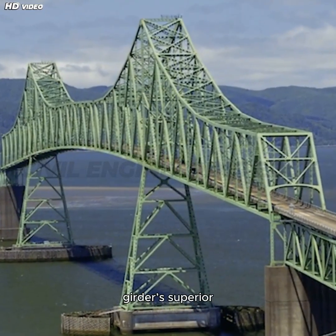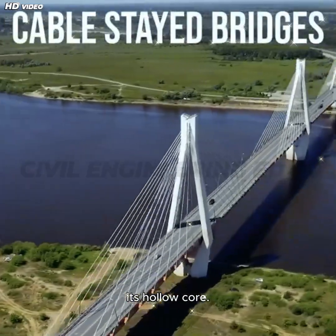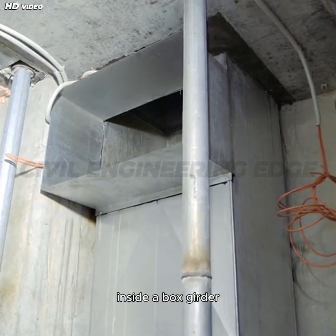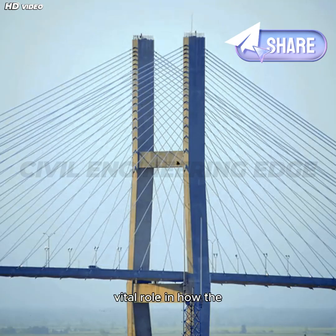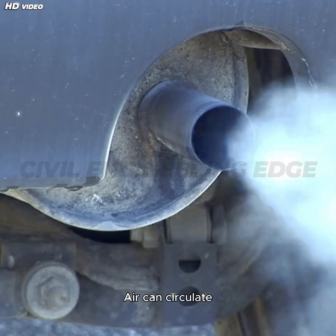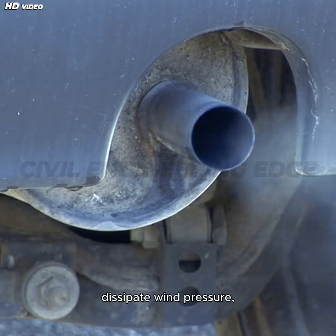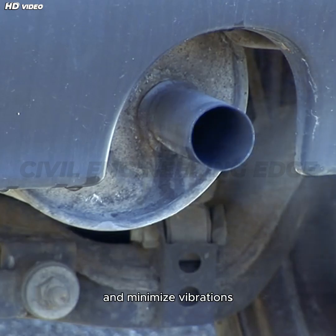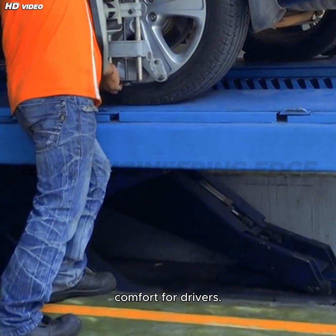The secret to the box girder's superior performance isn't just in its shape — it's also in its hollow core. The internal void inside a box girder isn't wasted space. In fact, it plays a vital role in how the bridge handles real-world forces. Air can circulate through this hollow section, helping to dissipate wind pressure, reduce aerodynamic drag, and minimize vibrations from passing vehicles. This improves both structural stability and comfort for drivers.